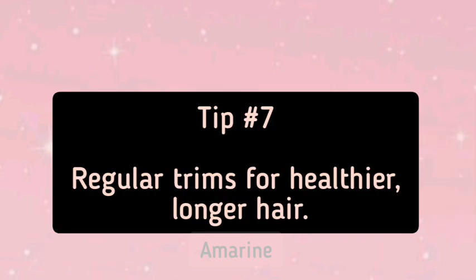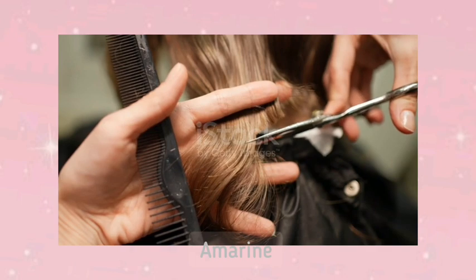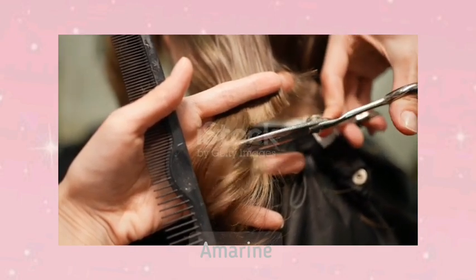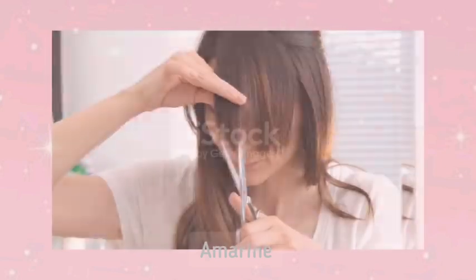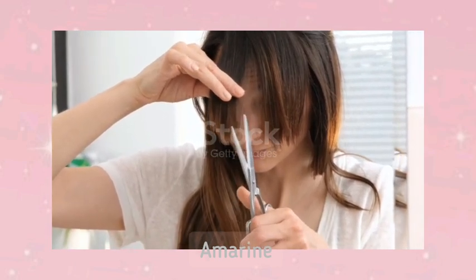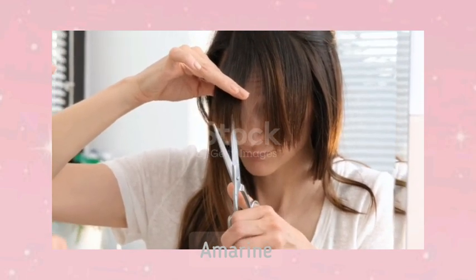Tip 7: Regular Trims for Healthier, Longer Hair. Regular trims are essential for maintaining the health of your hair. I know it sounds counterintuitive, but trimming your ends every 8 to 12 weeks helps prevent split ends from traveling up the hair shaft. Split ends can cause breakage, which makes it harder to retain length. By getting rid of damaged ends, your hair will stay healthier and grow longer over time. Remember, trimming doesn't mean cutting off all your length — just a small, healthy amount.